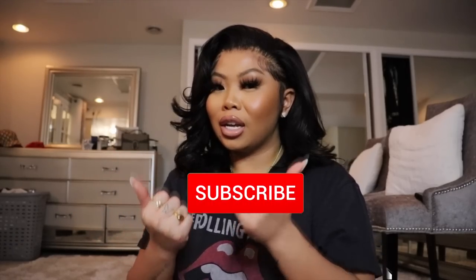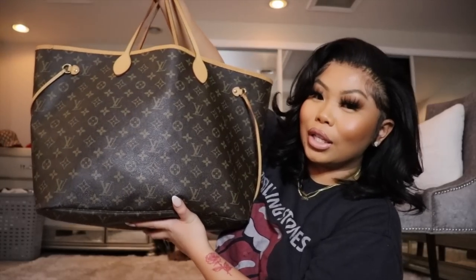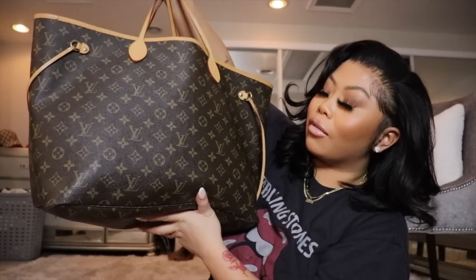If you're new here, don't forget to subscribe for more videos. Don't forget to hit the like button and comment — I want to know what you guys keep in your bag. But yes, let's get into this 'what's in my bag.' So this is my bag — this is the Neverfull Monogram.